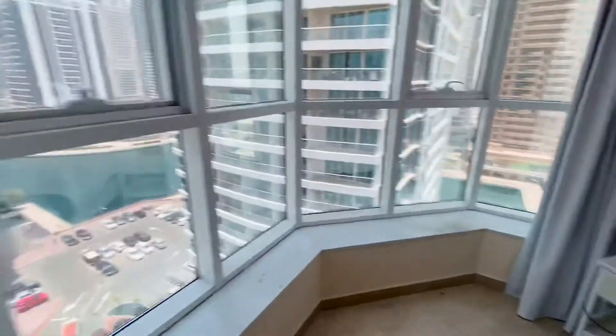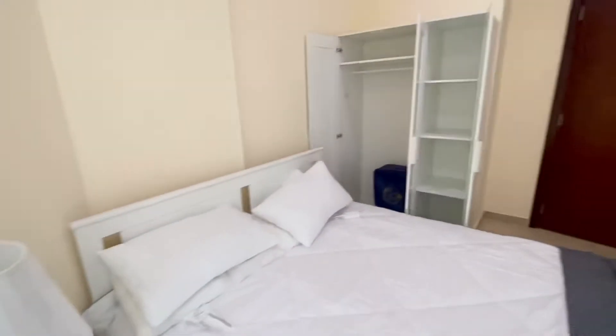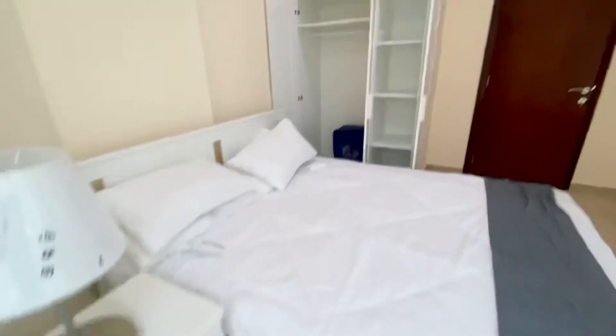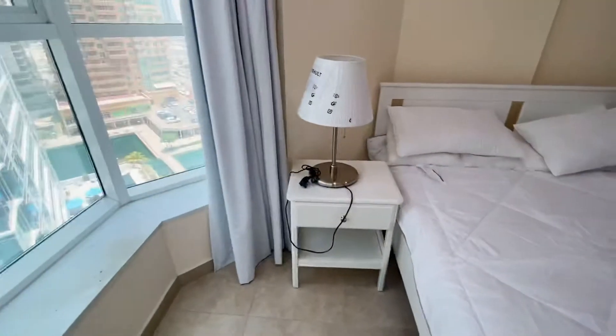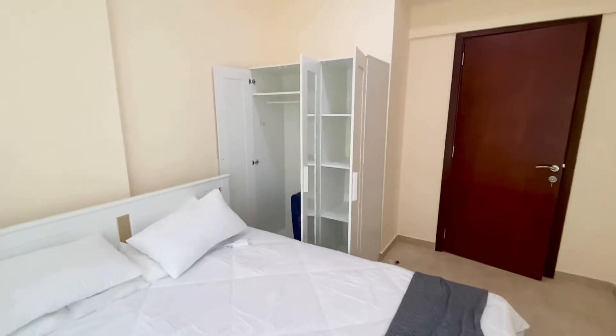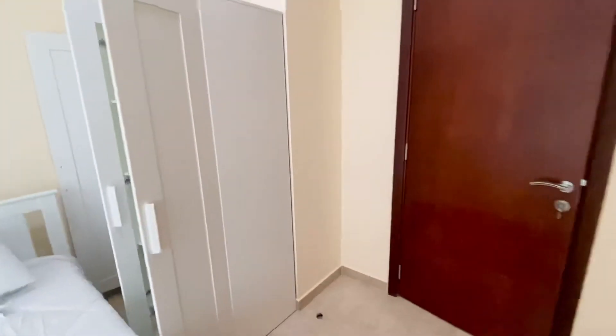I need to put the cabinet — I'll open it. New cabinet. All the furniture is new. So this will be a perfect home. Thank you.